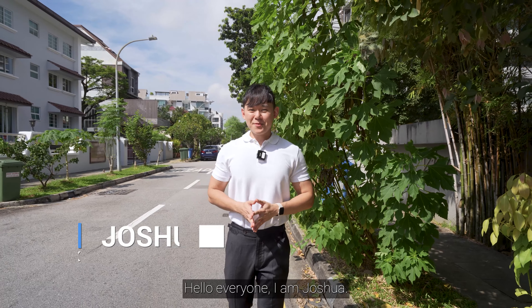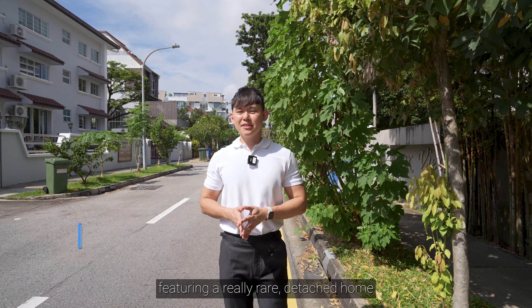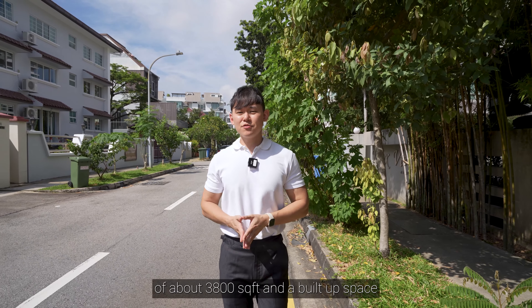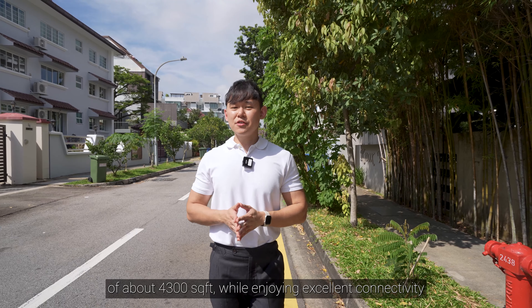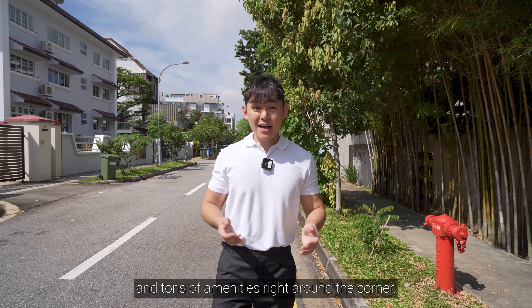Hello everyone, I'm Joshua. Today we are here along Lorong M, Tolok Kurao, featuring a really rare detached home right in the District 15 Landon and Cliff. This six-bed, six-bath unit has a land size of about 3,800 square feet and a build-up space of about 4,300 square feet, while enjoying excellent connectivity and tons of amenities right around the corner. Let's check it out.